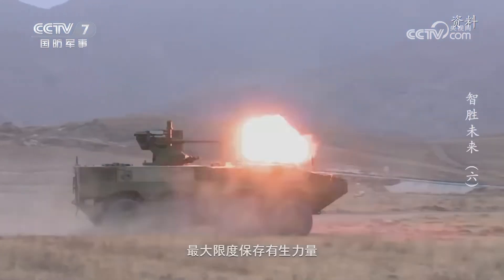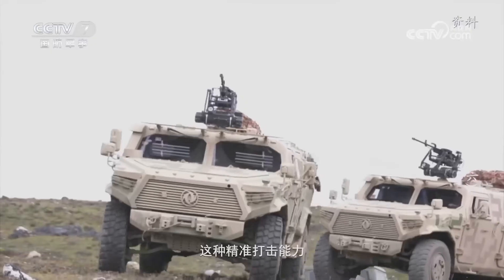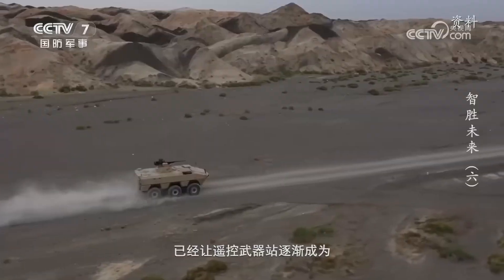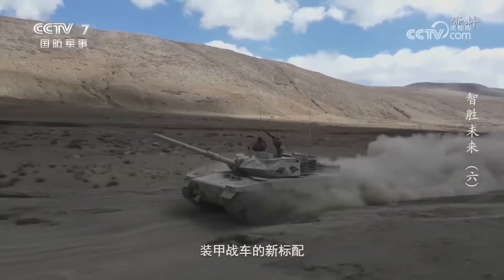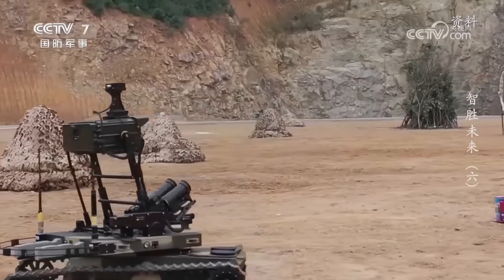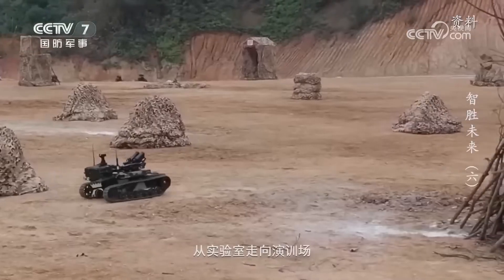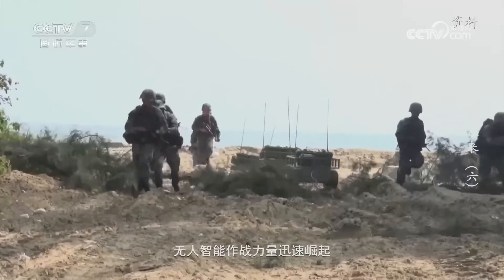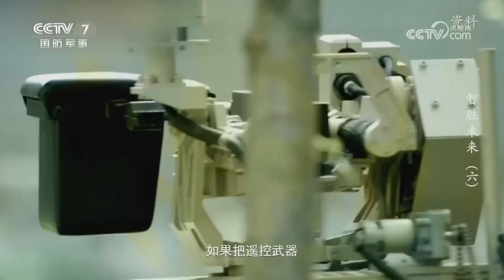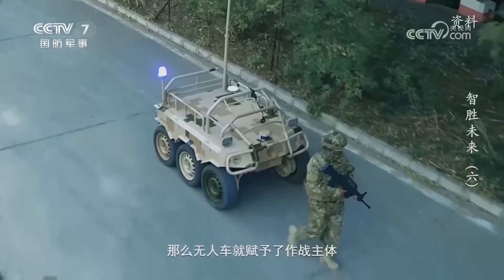As a non-contact intelligent combat system, this remote-controlled weapon not only achieves nearly 360-degree firepower coverage but also allows combat personnel inside the vehicle to achieve one-shot kills, maximizing the preservation of human forces. Its precision strike capability and strong protection have made remote-controlled weapons gradually become the new standard for armored vehicles. In recent years, various types of unmanned equipment are rapidly transitioning from laboratories to training grounds, and unmanned intelligent combat forces are rising swiftly.